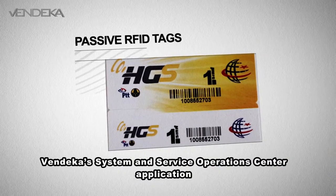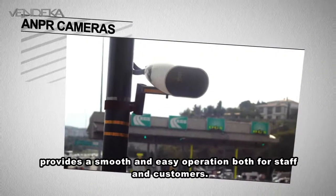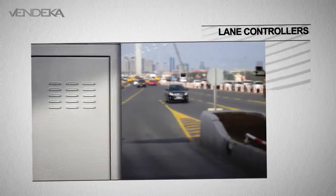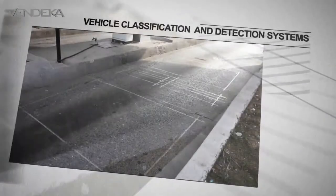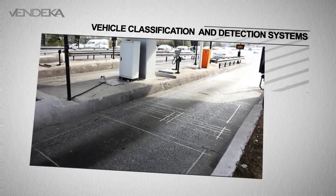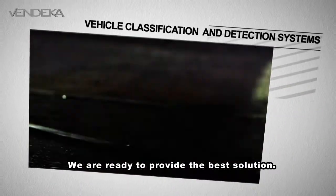Vendeka's System and Service Operations Center application provides a smooth and easy operation both for staff and customers. Whatever your requirements are for toll collection, we are ready to provide the best solution.